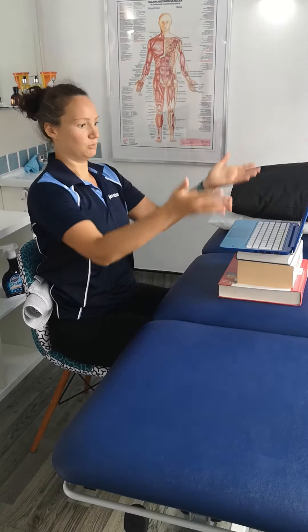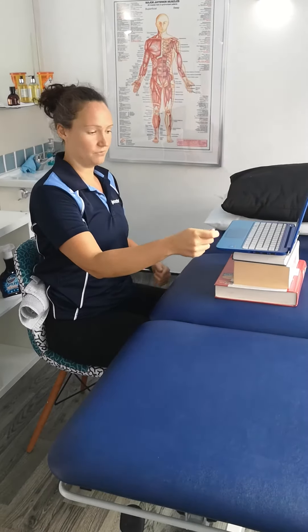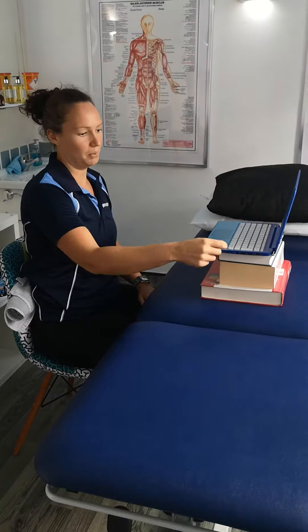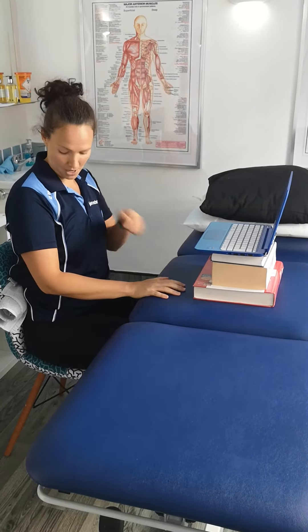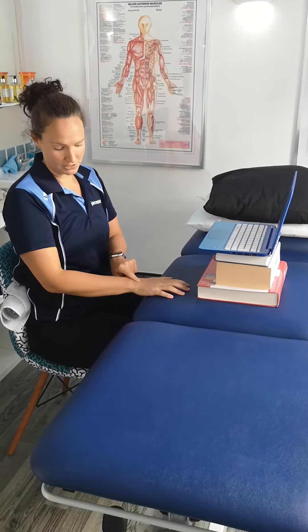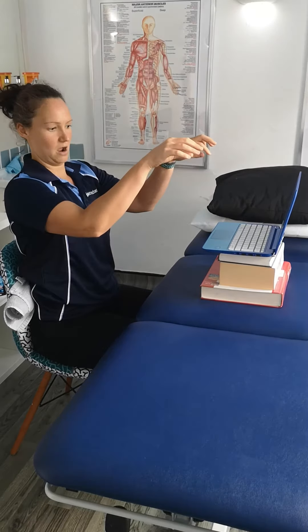In an ideal world, obviously with your laptop up here, you want to try and get yourself, if you've already got one, or get yourself a plug-in keyboard so that you can have your arms down on the desk, again with your elbows at 90 degrees and your wrists in a nice neutral position rather than being up here.